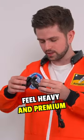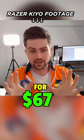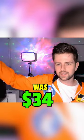Not only does it feel heavy and premium, it also has a tiny ring light, and as you can see, the final result definitely looks impressive — for $67. I also added an Astronaut Galaxy Projector that I saw in a Facebook ad. It's an awesome addition to a setup, and the price was $34.